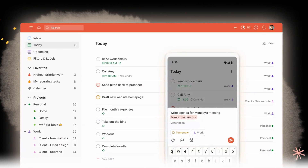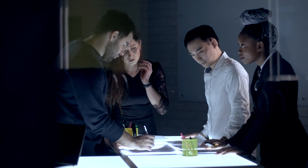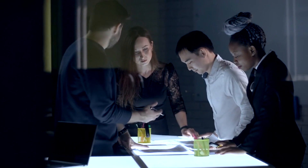Todoist is designed to make task management effortless. You can organize tasks by project, set deadlines, and even add labels like work, personal, or urgent. One feature I love is its ability to break big projects into smaller, more manageable steps.